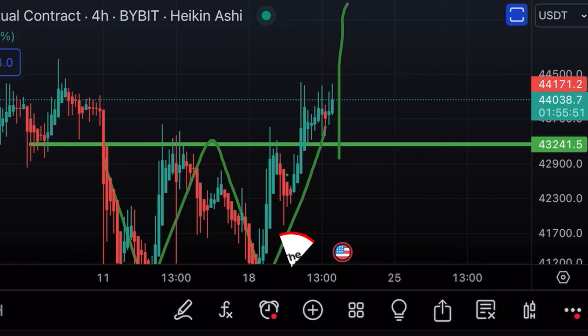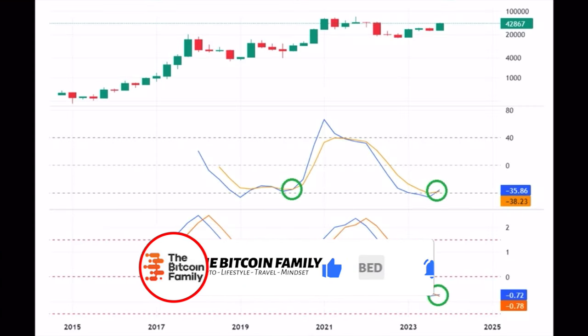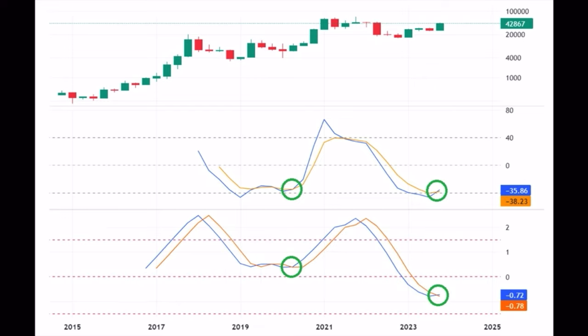The first long-term chart is the three-monthly chart — every candle is three months. In the bottom, we can see two signals: the blue line is crossing above that orange line. Every time this happens, that's the start of a massive bull run. Look at the previous time in 2020 — when that blue line moved above the orange line, that was the start of the massive run all the way up to 70k.